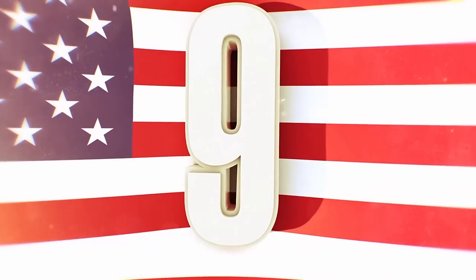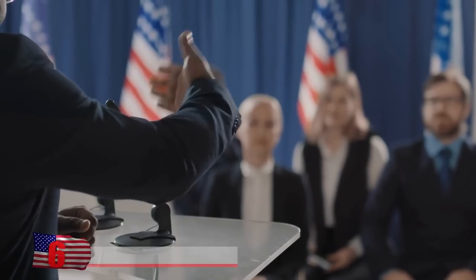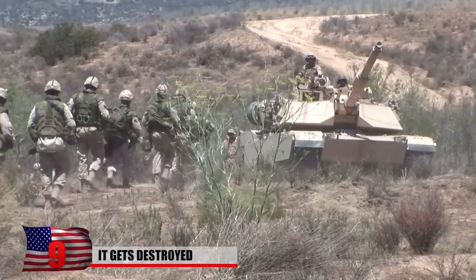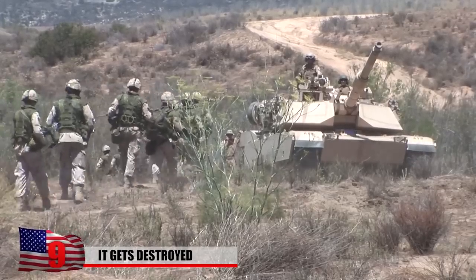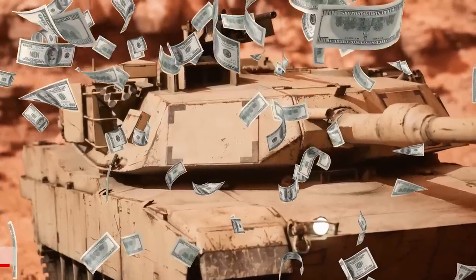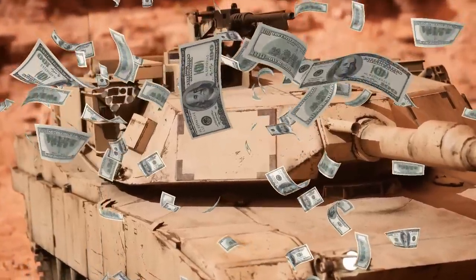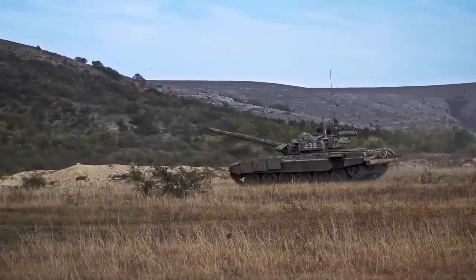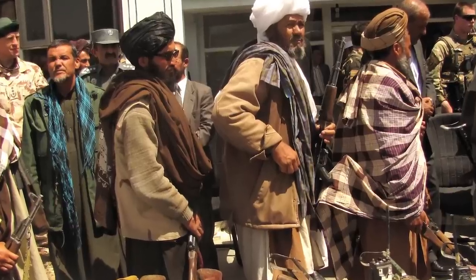It Gets Destroyed. The controversial decision to withdraw American troops from Afghanistan left the military with the question of what to do with all the equipment it would no longer need. It was speculated that tens of millions of dollars' worth of vehicles were left behind. Initially, some claimed that the equipment would be of no use to the Taliban due to a lack of experienced operators.